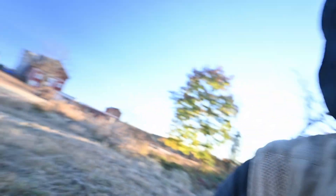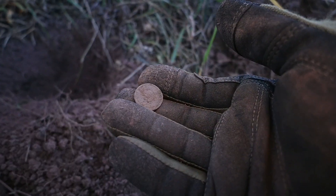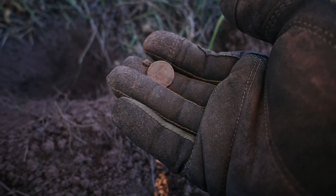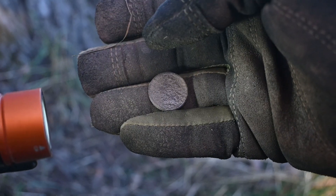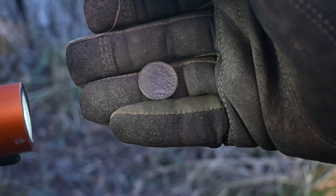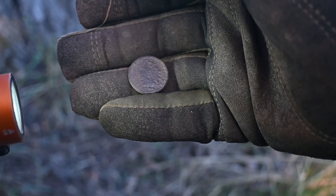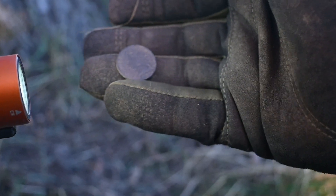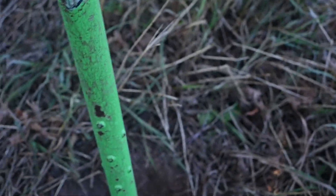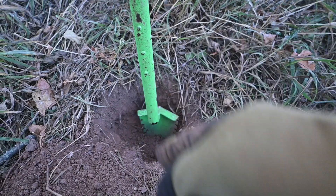Chasing a deep tone here and I got something small. Sounded a lot better than it looks — about penny size. I got myself a toasted Indian head cent. Not quite sure of the year, I think there's an 18 on it — might say 1891. I'll have to get it cleaned up at home. It's definitely thin, it's not a fatty. But it was deep, it was down there.